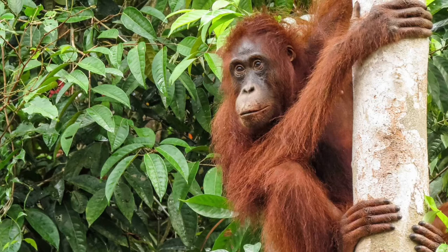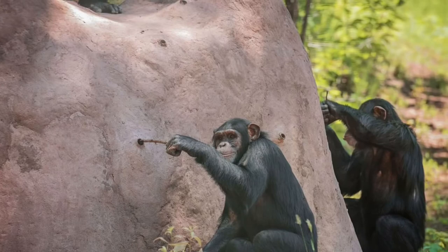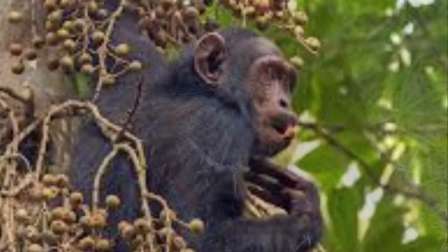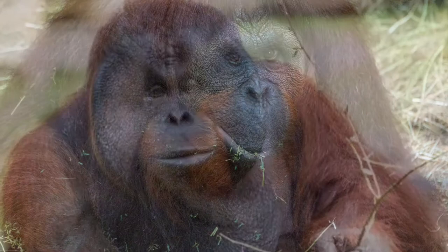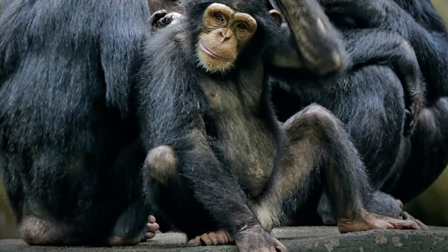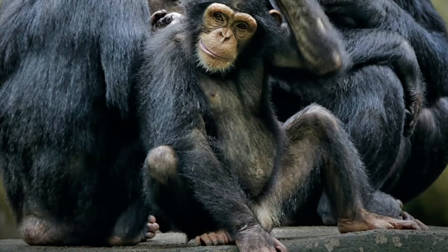Orangutans also spend most of their lives up in the trees. In fact, they're the largest tree-dwelling animals in the world. Chimpanzees, on the other hand, spend most of their time on the ground, although they do go into trees to forage for food or to build their nests at night. Male and female orangutans look very different from each other — mature males have cheek pads on the sides of their faces and huge throat sacs to amplify their calls. By contrast, male and female chimpanzees look pretty much the same.